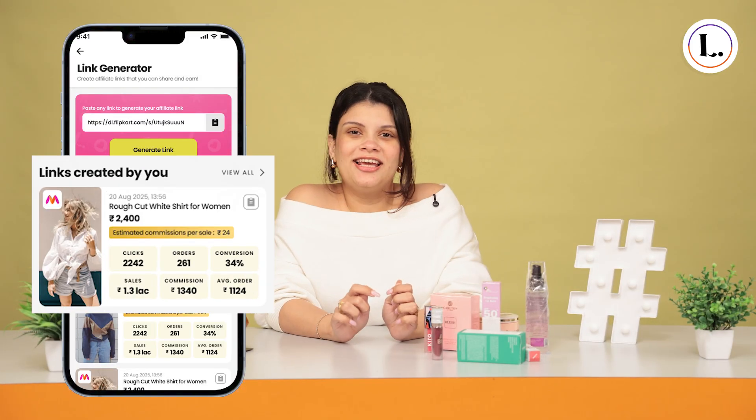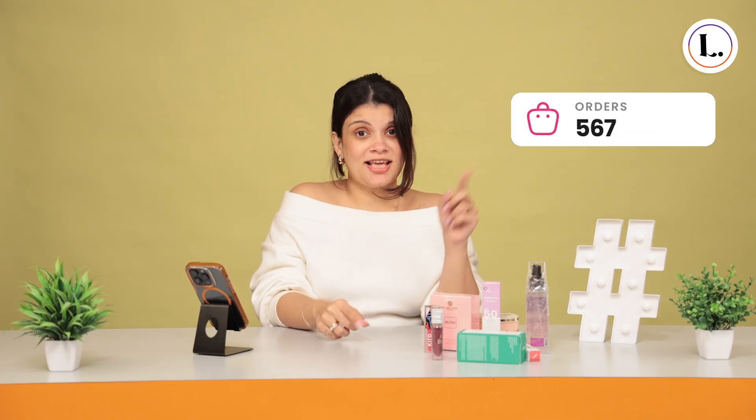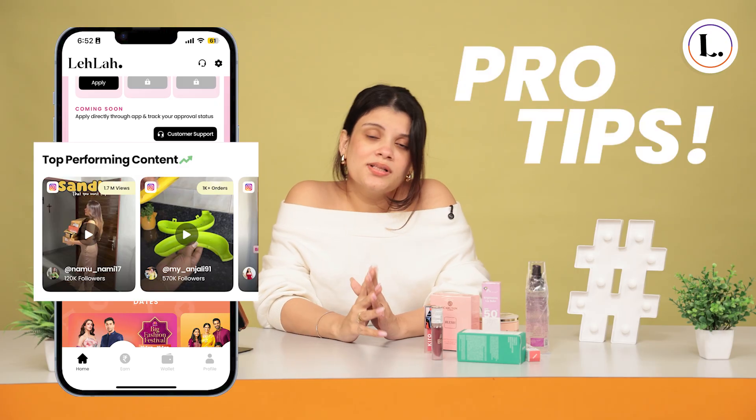What's cool is Leila also shows me detailed analytics. I can see clicks, orders, sales and commissions before and after returns. If you're new to affiliate marketing or content creation, don't worry. Leila even gives you creator testimonials and guides on how to use the Link Generator.